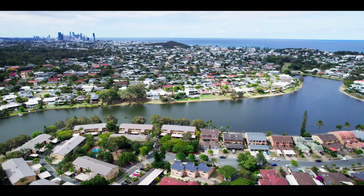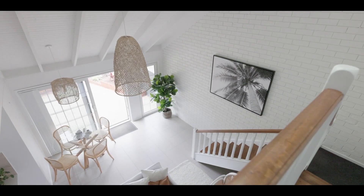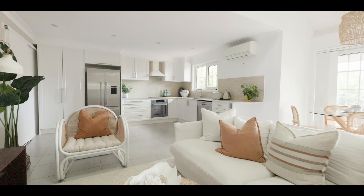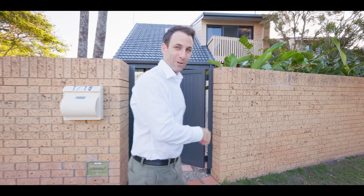Will West from Lacey West. Here's what we've got. Nestled in between Burley and Miami, this two-story townhouse offers a unique blend of privacy, style, and unbeatable accessibility. Let's go take a look.